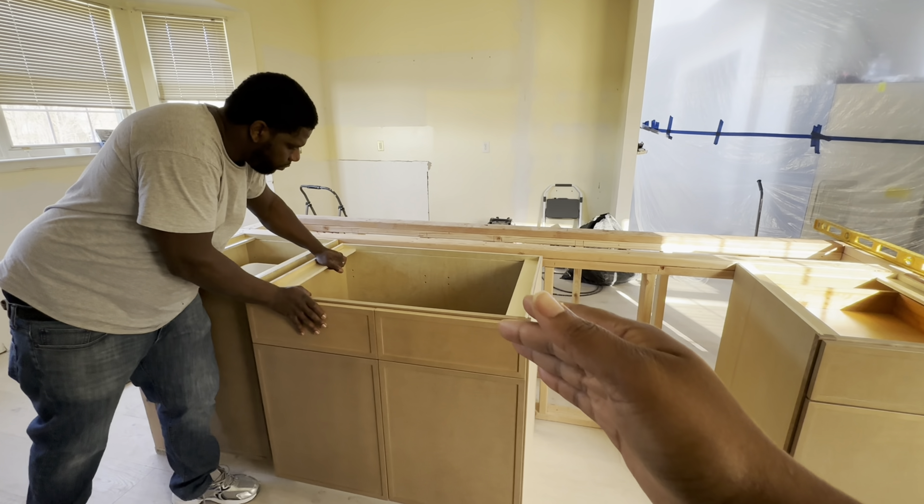I have to see it. We're shopping for a dishwasher — hopefully we can find something.